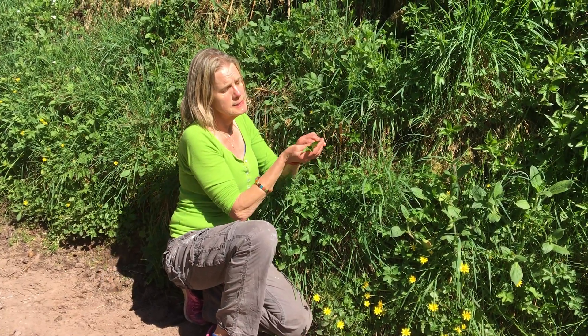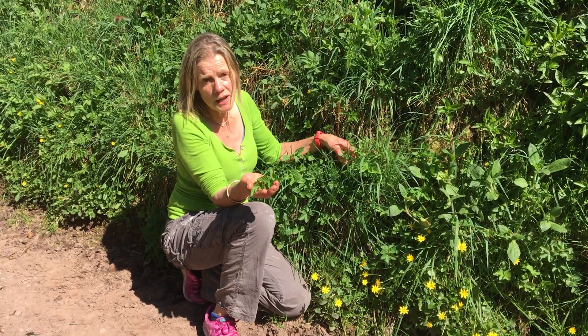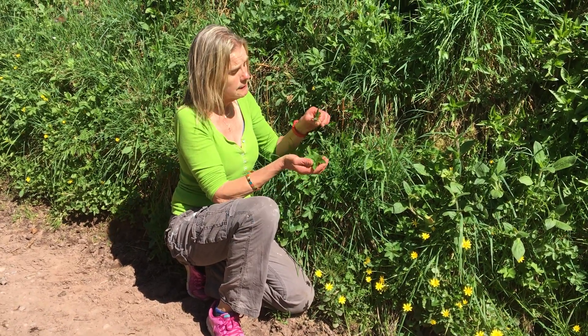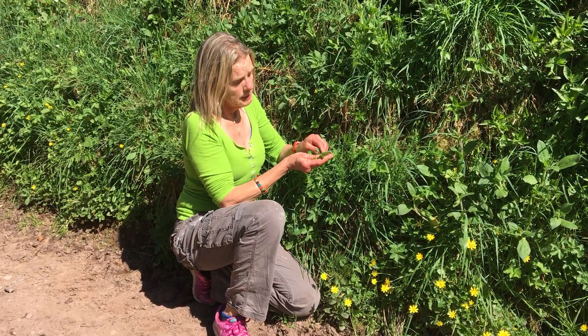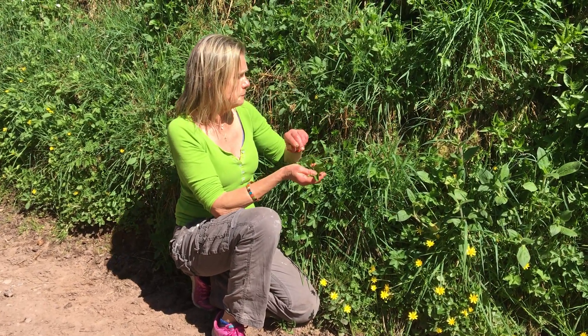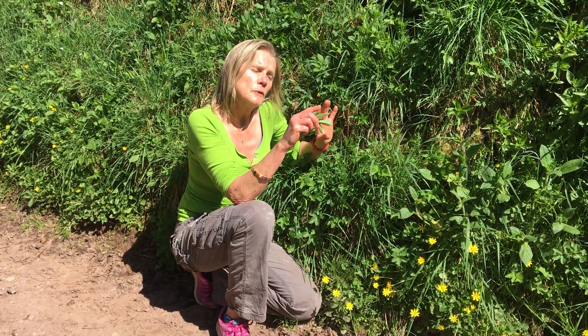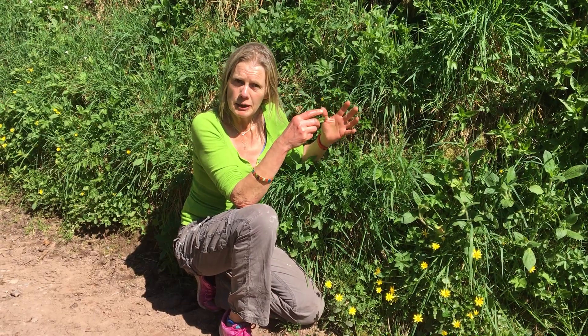But in herbal medicine, this is the part we use — the leaves. You can use the flowers but I always use the leaves. You can eat them like this. What I do is pick lots and lots of these, and I'll show you later some that I've turned into a liquid, which I'll be using for medicine.